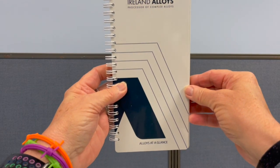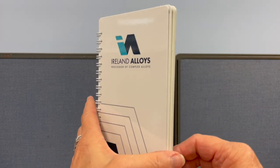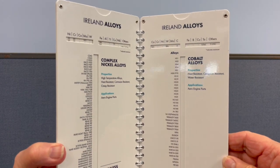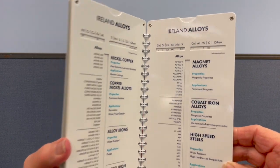Hi, my name is Nanette. Today I'm talking about Ireland alloys. We created a multi-page slide chart for Ireland alloys. This spiral-bound chart illustrates the technical insight and tangible utility, offering a complete guide of the characteristics of each alloy and their potential in various applications.